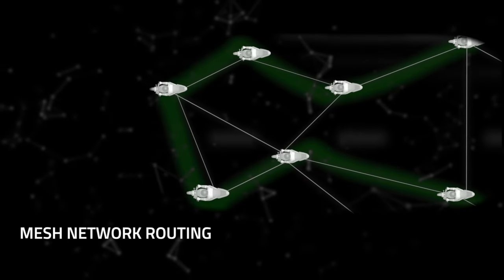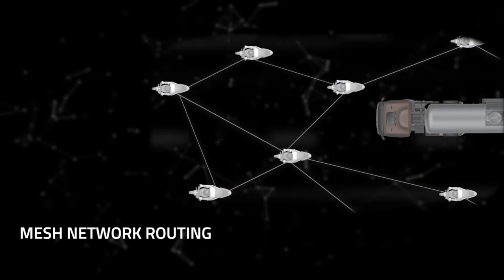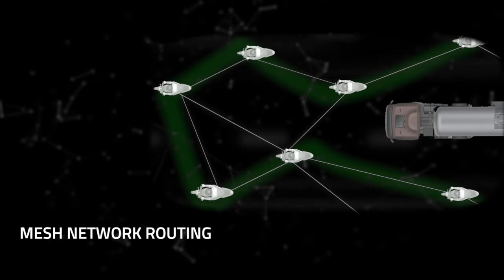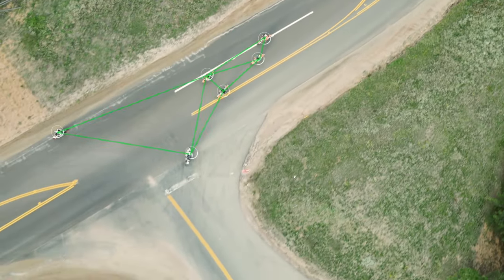Senna's Mesh Intercom creates a network between riders, constantly looking for the best route for the clearest communication, keeping the group riding connected no matter if riding order or plans change.